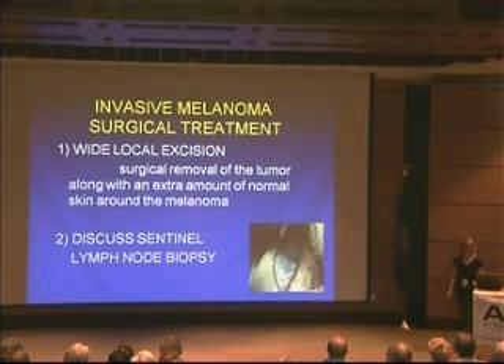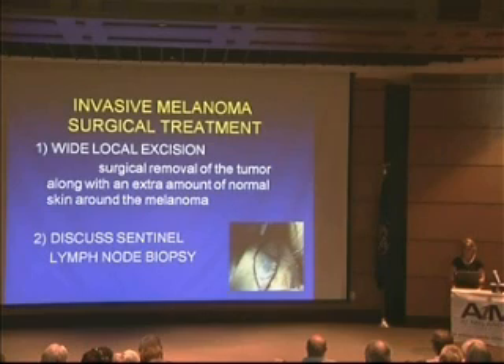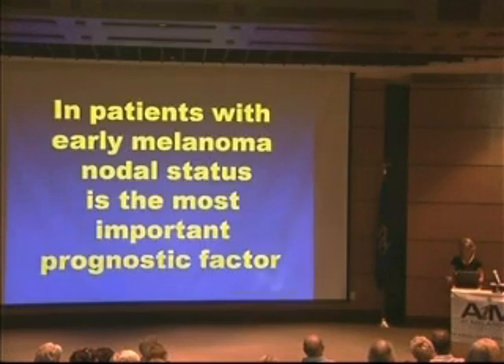Currently, surgical treatment for melanoma consists of two things. First, a wide excision — surgically removing the tumor along with an extra amount of skin around the melanoma. This is to ensure we got all the melanoma excised and to help prevent local recurrence in that area. The second is to at least discuss a sentinel lymph node biopsy — biopsying the node that drains where the melanoma was and evaluating if there's any melanoma cells or any lymphatic spread.